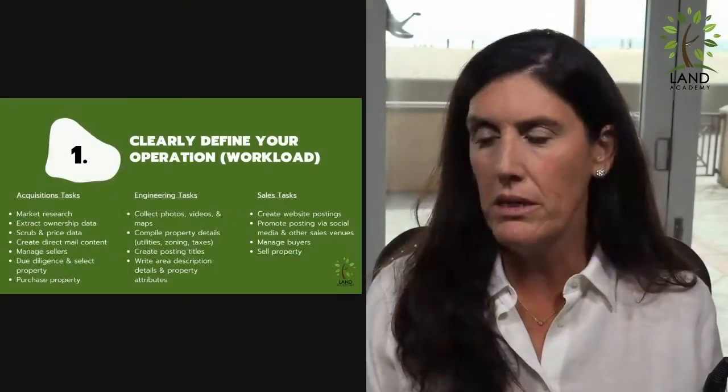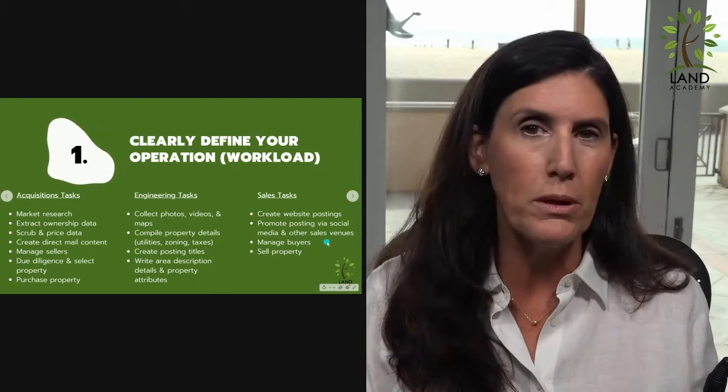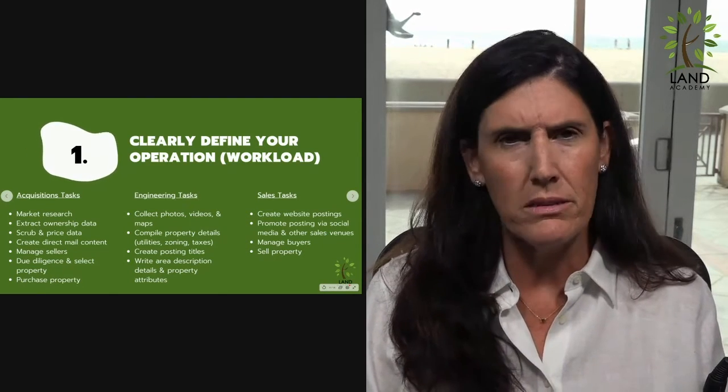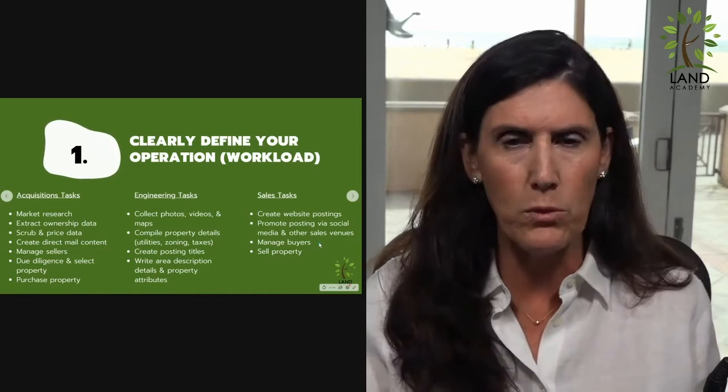There are all kinds of sites — flat rate MLS postings, your website, other websites, Zillow, Trulia, all kinds of great places, Landwatch.